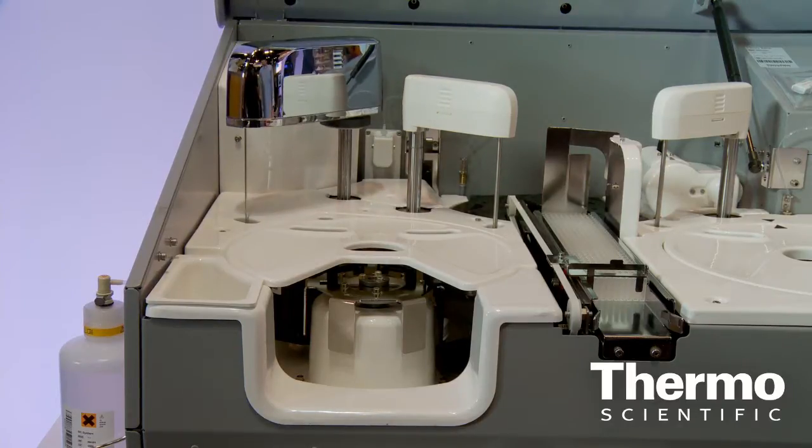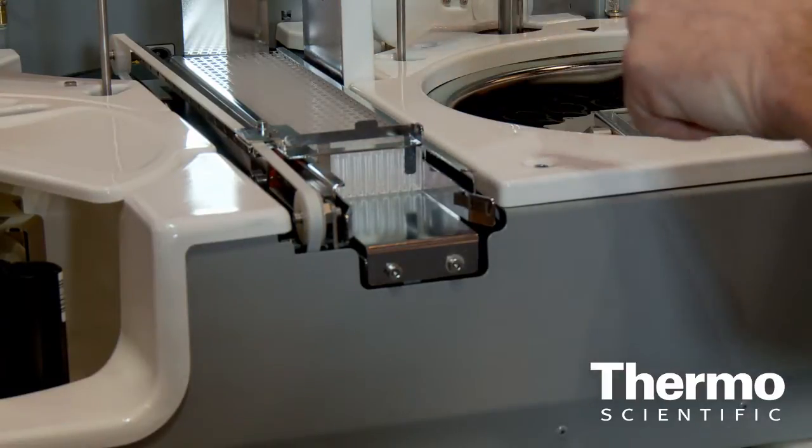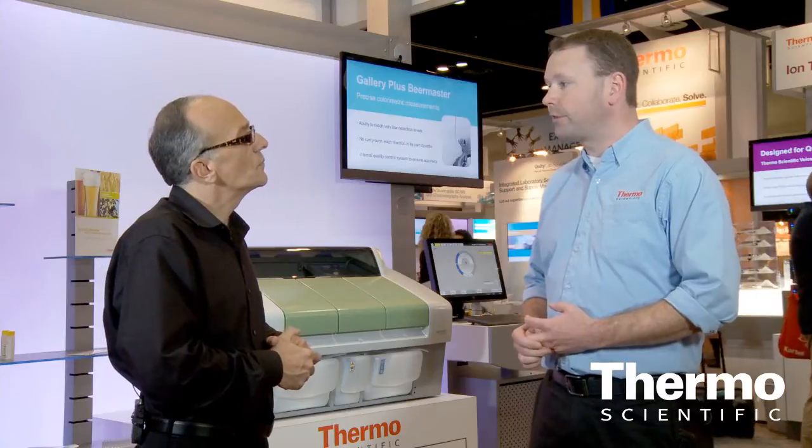There are dispensers that move the sample and the reagent into cuvettes. Each cuvette is a discrete test — one test is done, it's thrown out, and a new cuvette can be brought in. After that, the test is then photometrically analyzed. The detector on the instrument is actually a flash photometer.